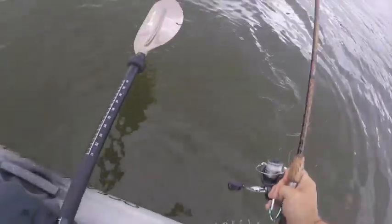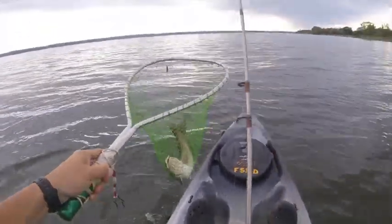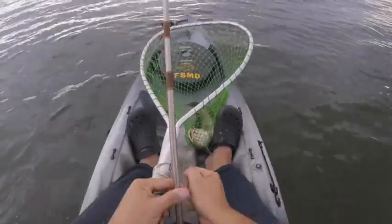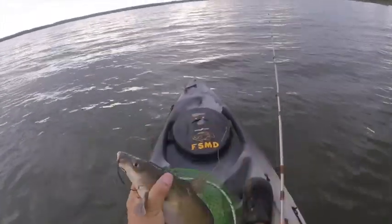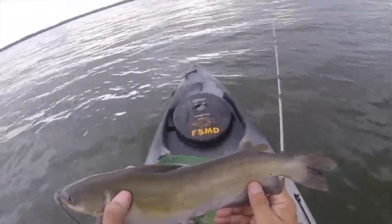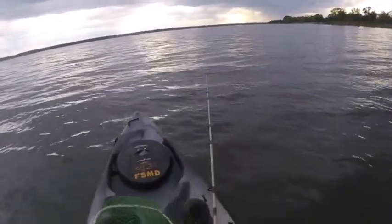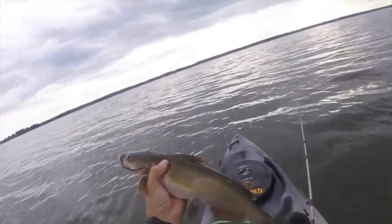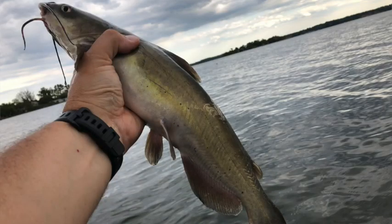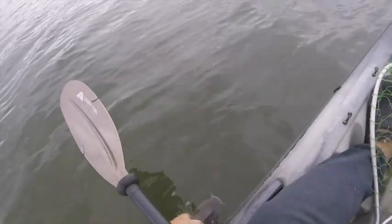I brought a net to help land them. We'll let the line out soon. Circle hook right there in the corner of the mouth — about a 16 to 18 inch channel catfish. Get that out of your lip, buddy, and let you go. Not quite big enough to keep. Get a picture of you — there we go, channel catfish.